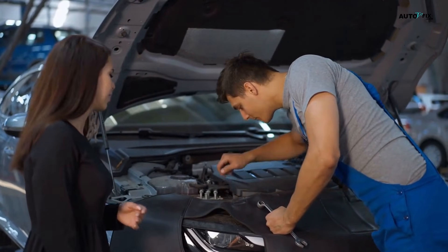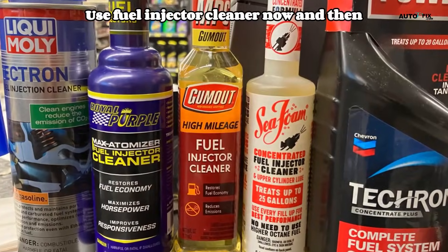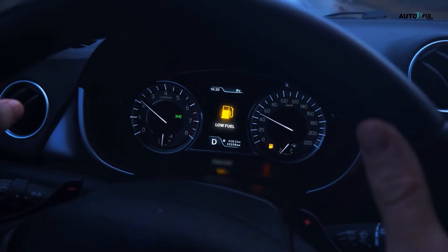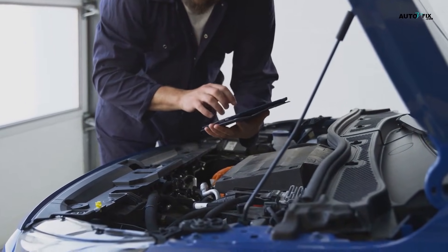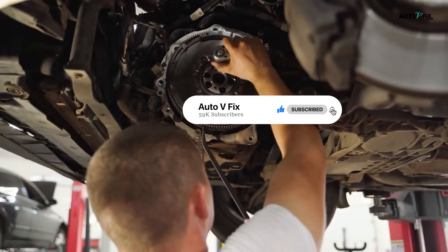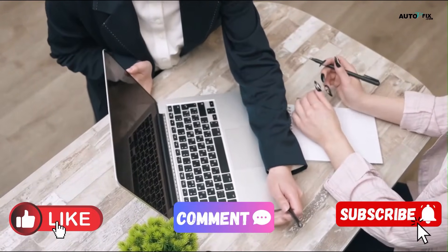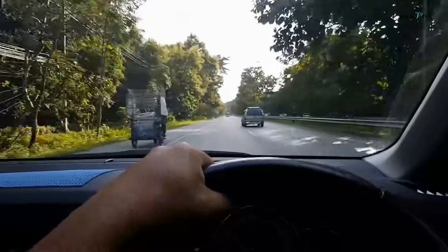Now that you know what might be causing the shaking, here's how to avoid it altogether: keep up with regular oil changes, replace spark plugs and air filters on schedule, use fuel injector cleaner now and then, and don't ignore weird sounds or the check engine light. If you just cleaned the throttle body, make sure to do that idle relearn. Some of this you can handle yourself, but if you're dealing with persistent shaking, dashboard warning lights, clunking, hissing, or other weird sounds — don't guess. A mechanic with a scan tool can pinpoint the issue and save you from replacing parts that don't need replacing. If this video helped you out, hit that like button, drop a comment, and subscribe for more clear, no-fluff car repair tips. Just because your car is sitting still doesn't mean it's okay for it to feel like a blender.